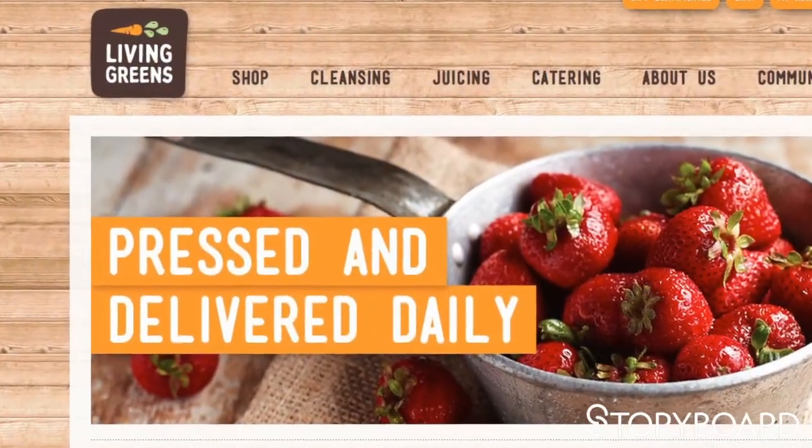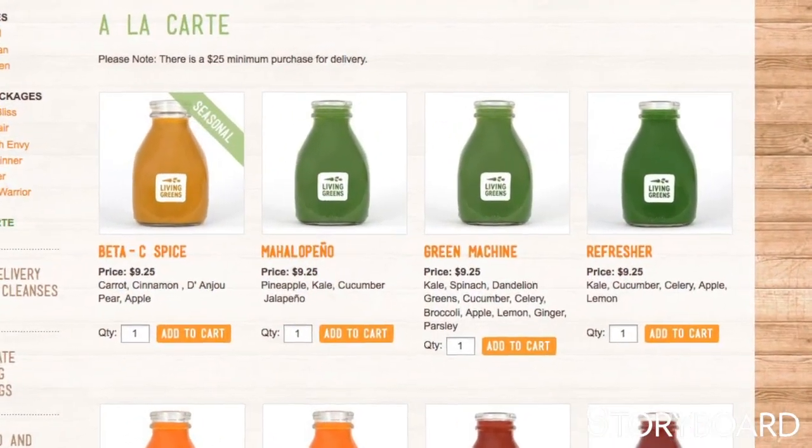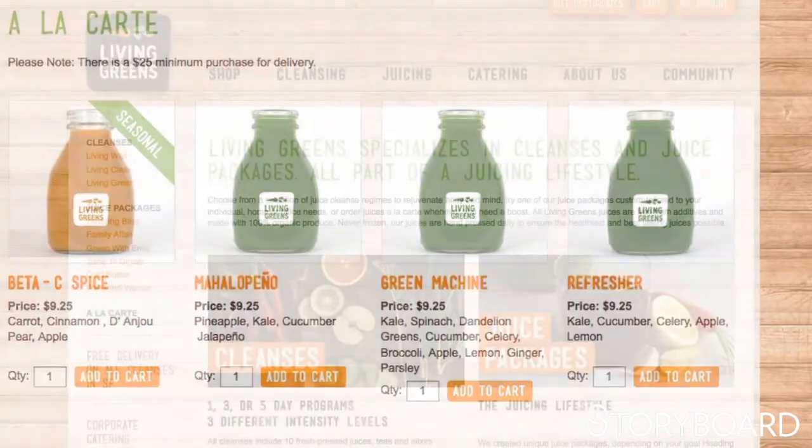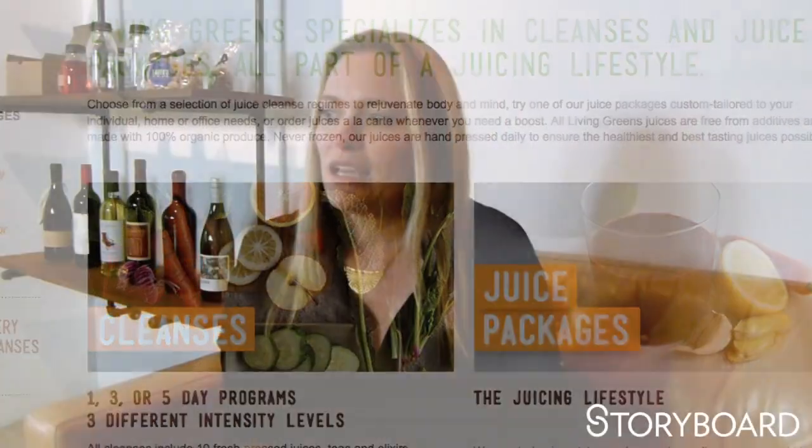The biggest challenge was the amount of customization they needed for their e-commerce system. We didn't discuss that in enough detail before we started the project, so we had a little resistance — we wanted to do more than what they could afford at the beginning. So we scaled back and have basically added those things on exactly as they've needed them, to grow with their existing system.